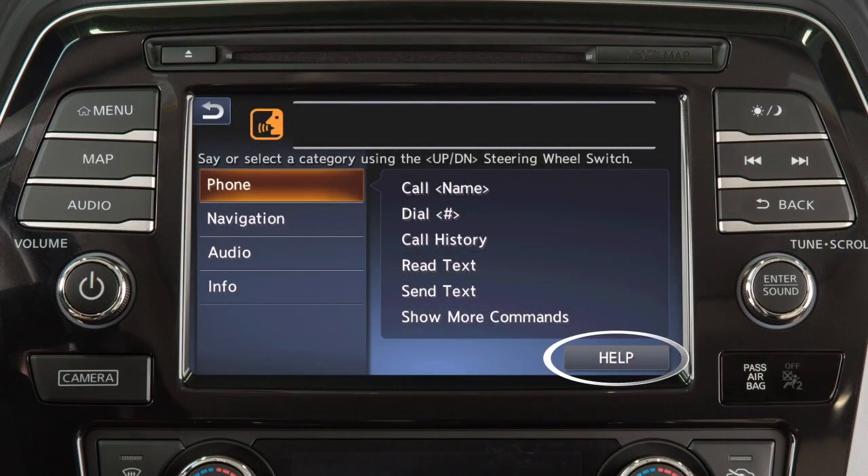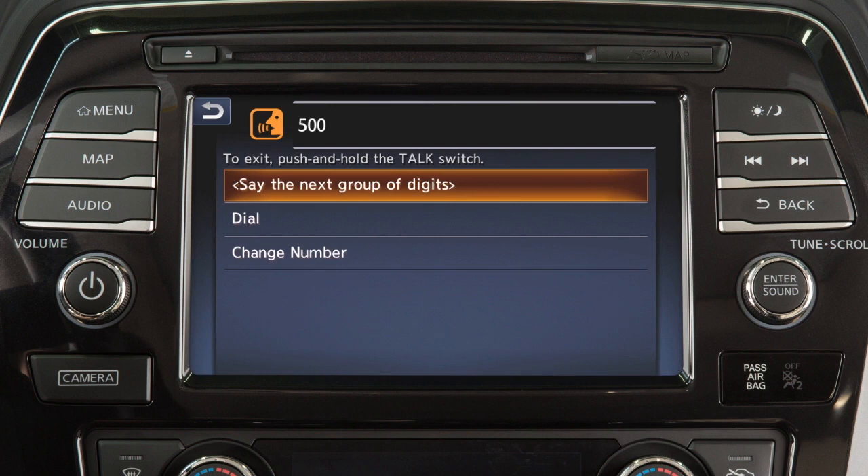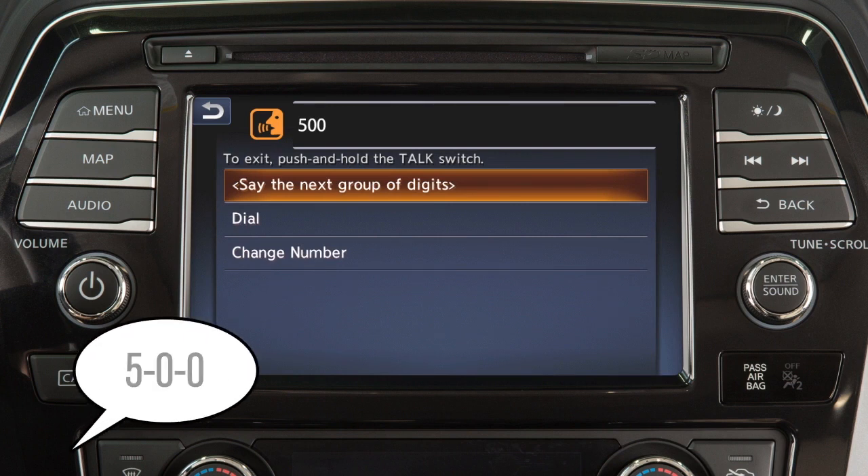Touch Help at any time for a list of available commands. Use single digits when speaking phone numbers. For example, 500 should be spoken as five zero zero.